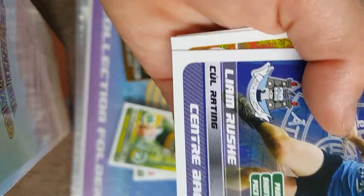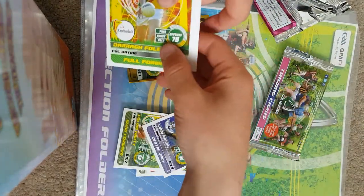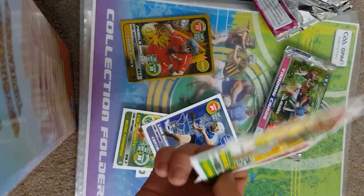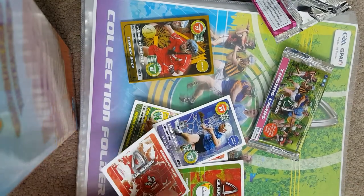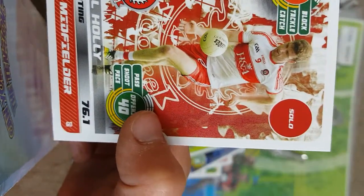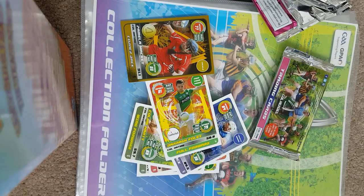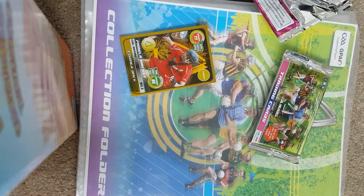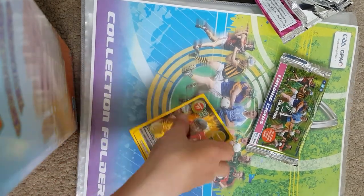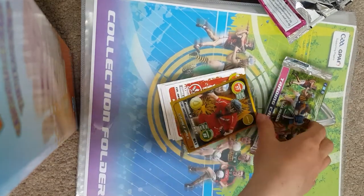We also got Liam Rush with an 89.5 rating, 36 offense and 64 defense, and Dara Foley from Carlow, and Niall Holey with a rating of 76.1. That was a very good pack — we got a gold player at 91.1, a camogie player called Pamela Mackey. Now into the second pack.